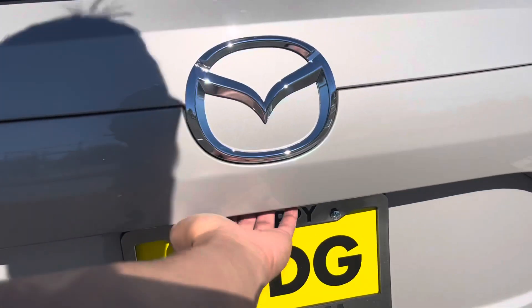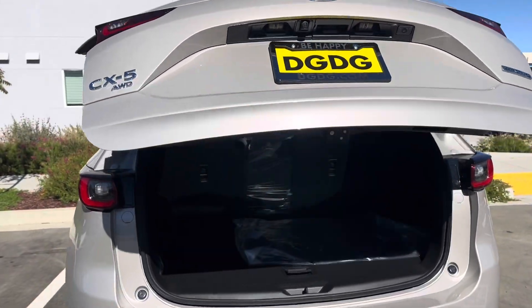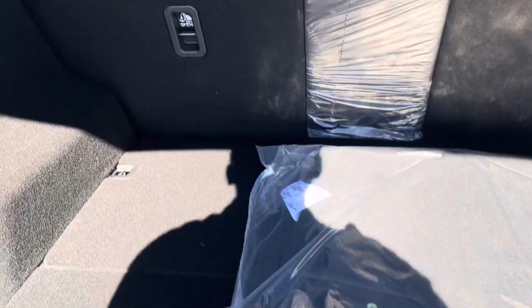On the Preferred package, you have the power lift gate. This is coming with a cargo net, your Mazda temporary donut spare tire, and the 40-20-40 split.